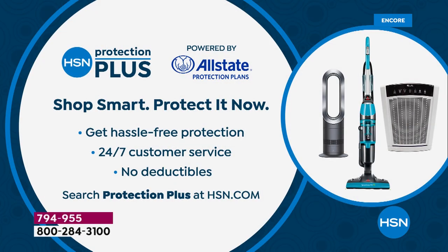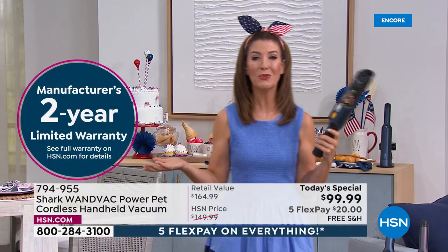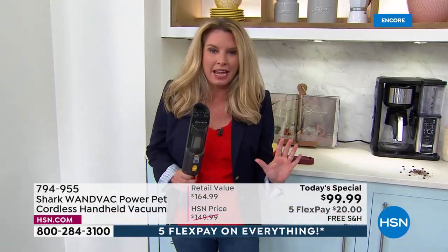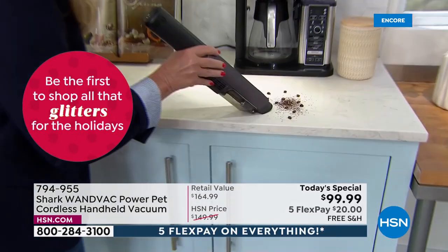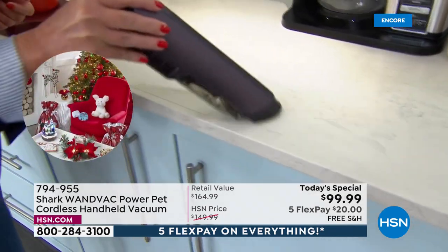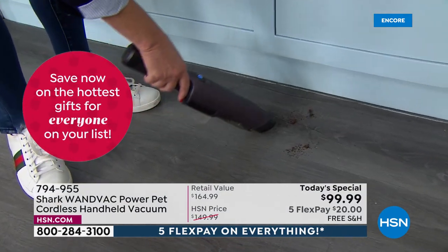If you want to add HSN Protection Plus, that's available on home appliances and electronics — free, hassle-free protection from our friends at Allstate. The Shark WandVac comes with its own two-year warranty — check that on hsn.com. I use this every day because there's always a mess — in the bathroom, breaking some powder, cleaning up hair. Every time I blow-dry my hair, half a wig falls on the floor, same with my girls. Just grab it and go, whether you're using it for the coffee station or anywhere.